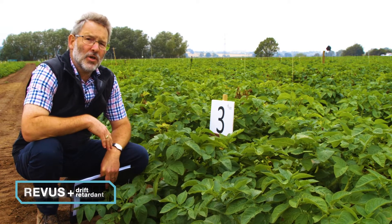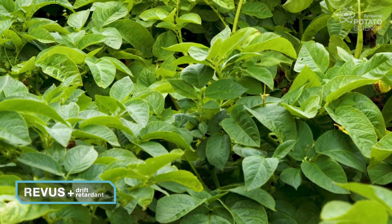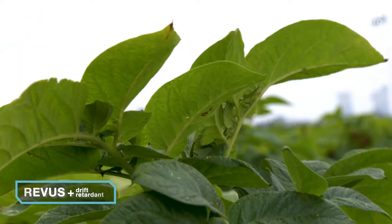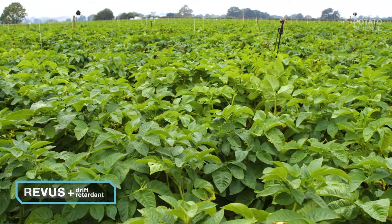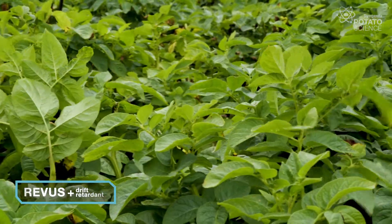Next up we've got Reavers in combination with the drift retardant. We've looked at using Reavers in a number of trials with the drift retardant and we've consistently seen good results from doing this. And this plot is no exception. Once again we've got very good blight control and there is a benefit compared to just using Reavers on its own.